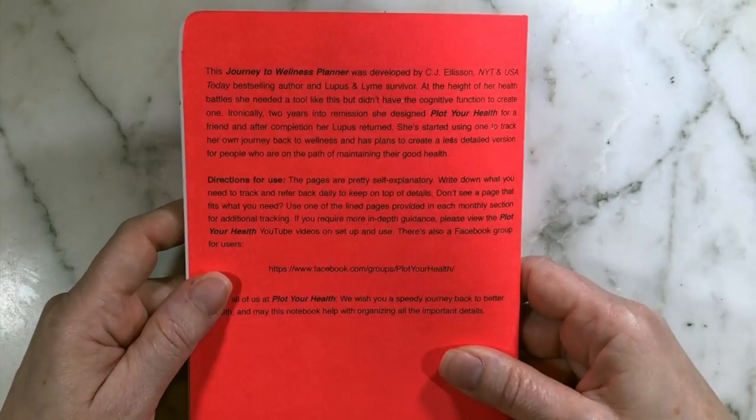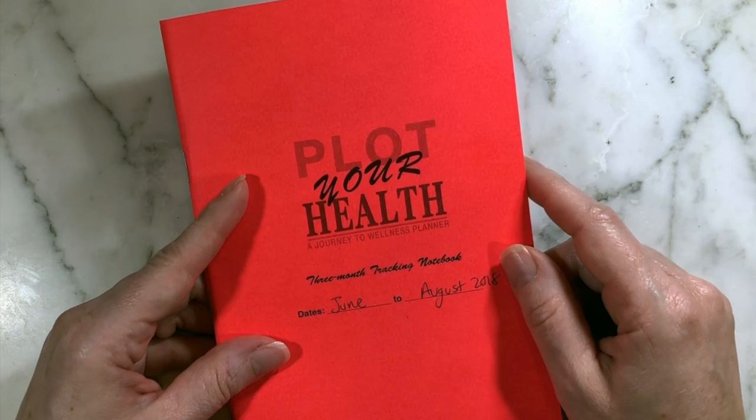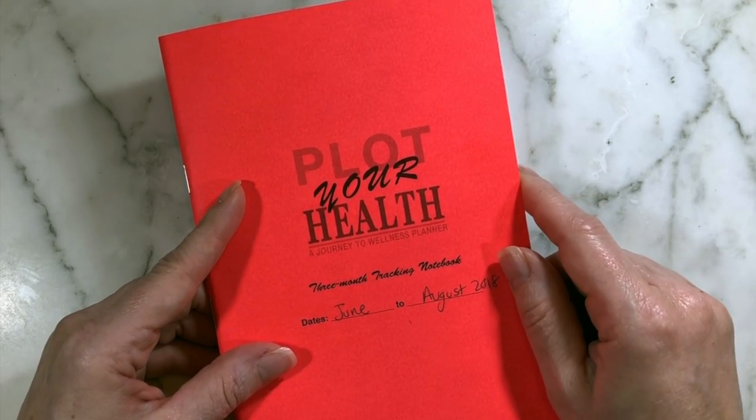I know I was speaking fast, but I wanted this to go quickly so we didn't take up too much of your time. Wishing you the very best on your journey back to wellness, and we hope that this planner helps you get there.